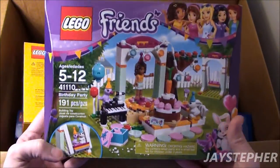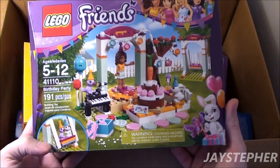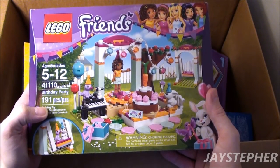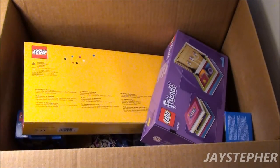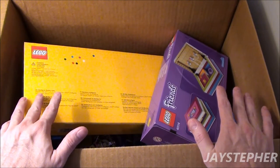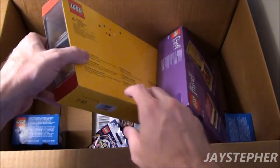Another Friends set, and this is the Birthday Party. I already had all the other party sets, so I thought why not? I couldn't find it so I got it. And I'm going to tell you, heat is rolling out of this box — it's like 102 degrees outside.